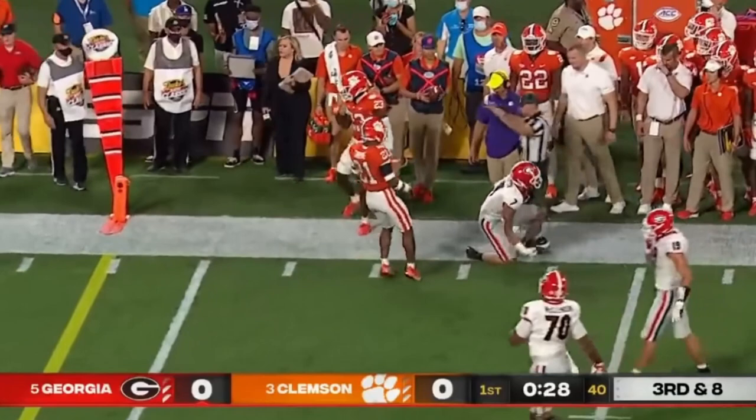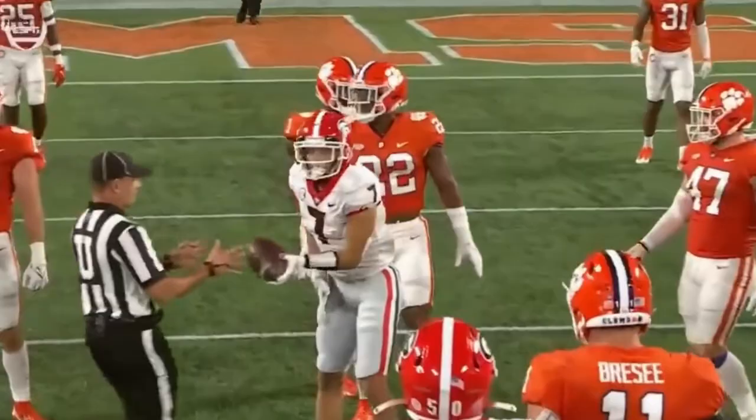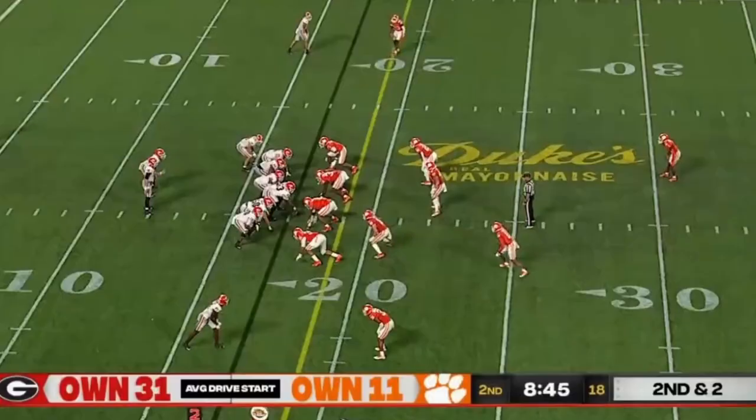Daniels underneath — sliding catch short of the first down. Watch him look left, come all the way back to the right. He's got a couple receivers — he finds Burt and settles in right in the middle. Play action on second and short — an easy pitch and catch.